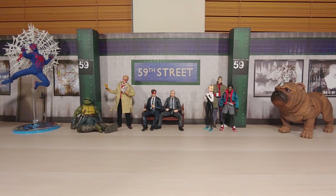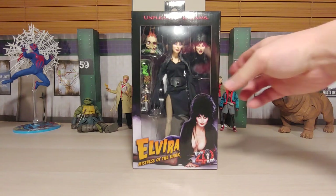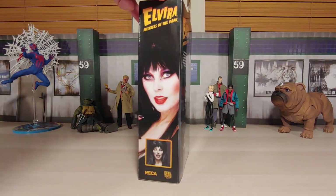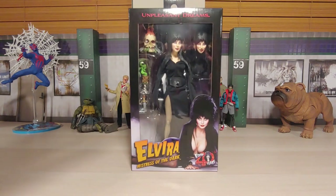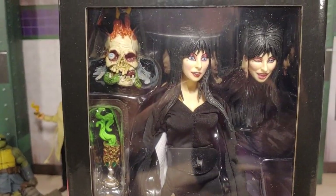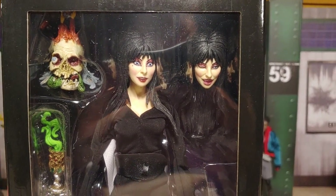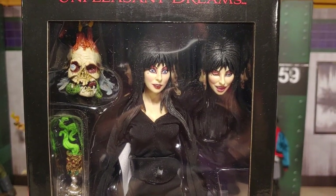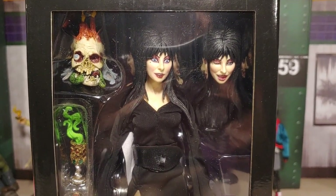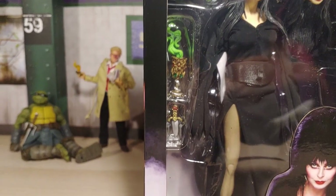First we have a product from NECA, ordered from Target.com — it is the Elvira figure! There's the side, the back. Let's take a closer look. It comes with two face sculpts — I really like those expressions. These look really good for NECA figures. Most of the time NECA face sculpts are a little bit off, but this is pretty dang good. Comes with that head and some other accessories.